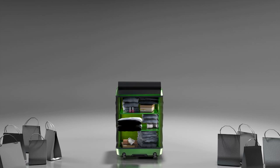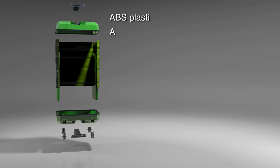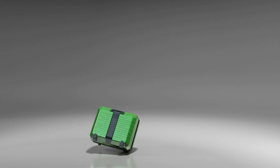Now you can go shopping with no reason to worry about lack of suitcase space. The suitcase is made out of special materials that enable it to be strong, rigid, stable, and waterproof, and also protects your items with shock-absorbent walls.